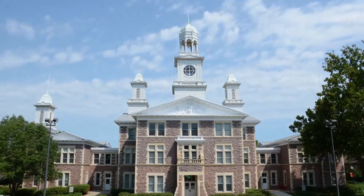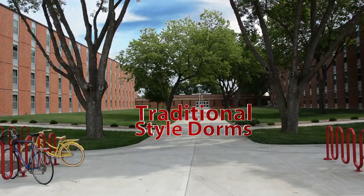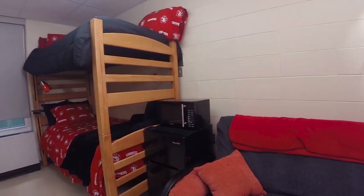Welcome to the University of South Dakota. Here's a look at our traditional style dorms found in North Complex Burgess and Norton Halls and Brookman Hall.